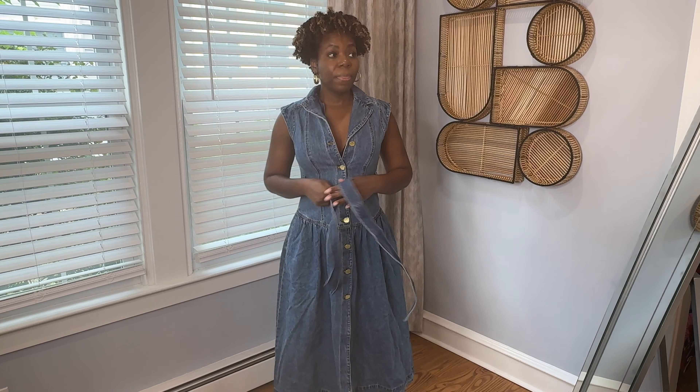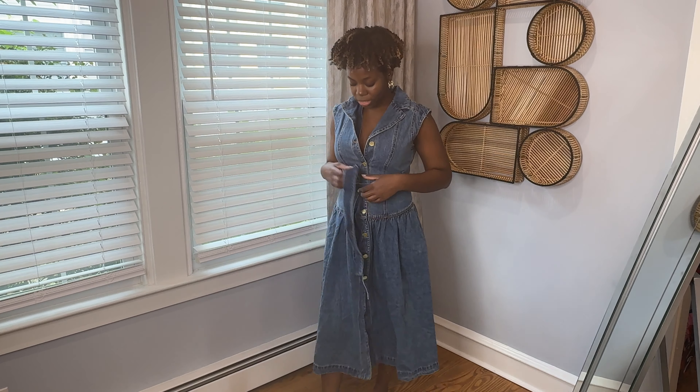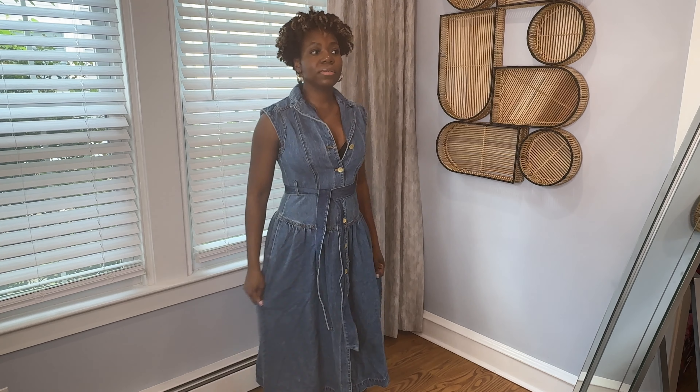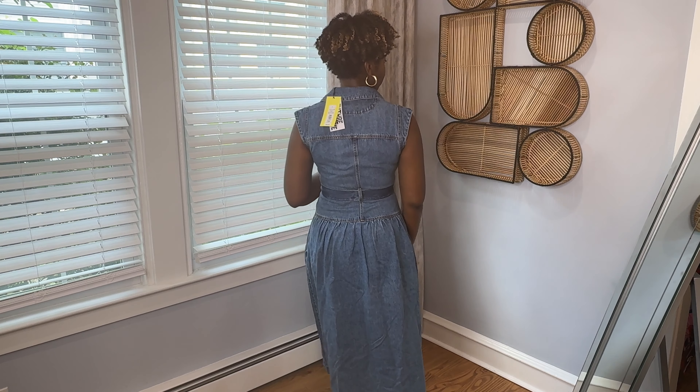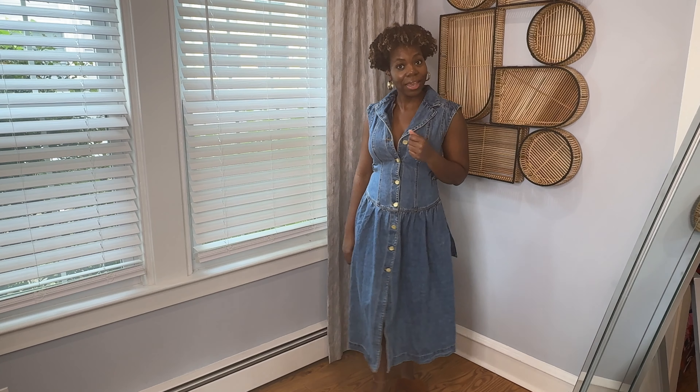I'm not really a fan of this dress. I'm not a fan of the drop waist — it does nothing for me — but I still wanted to try it on just to see what it would look like on me. It's cute if this is your style. Here it is from the back. You can also wear it open like a duster, and you can tie it up at the back to cinch in the waist a bit more. This is not my style, but it may be your style.